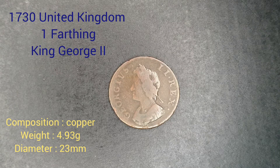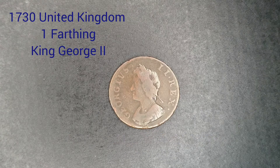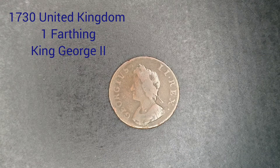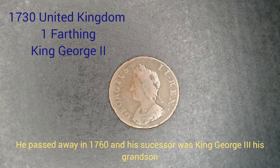It's from the reign of King George II, who reigned the United Kingdom from 1727 up to 1760. King George II was born in Hanover, so he wasn't born in the United Kingdom. He lived to nearly 77, longer than any of his English or British predecessors. He passed away in 1760, and his successor was his grandson, King George III.